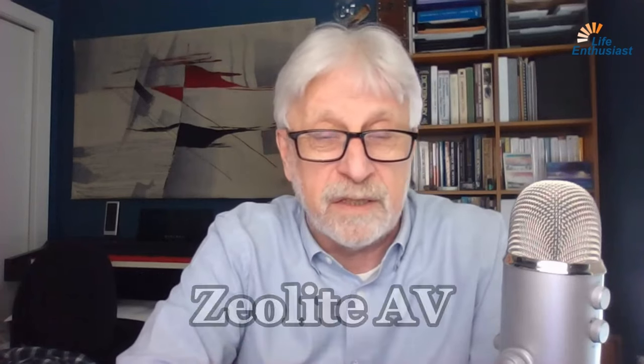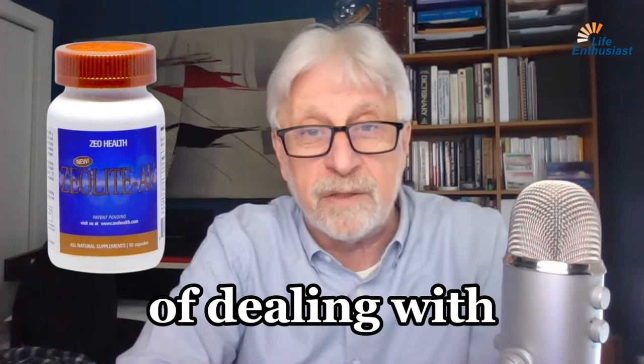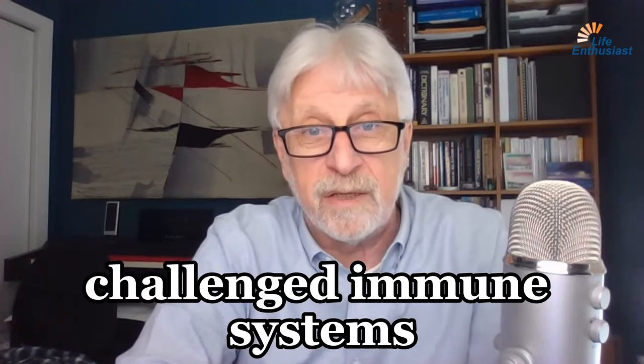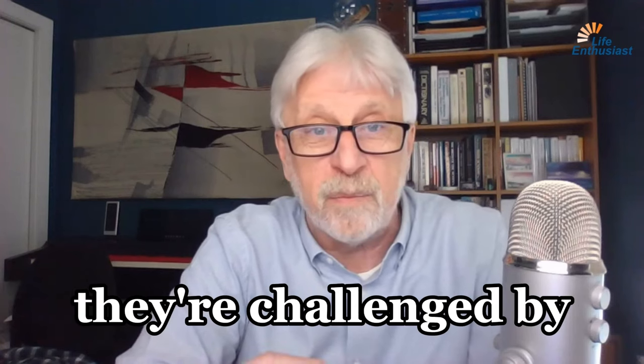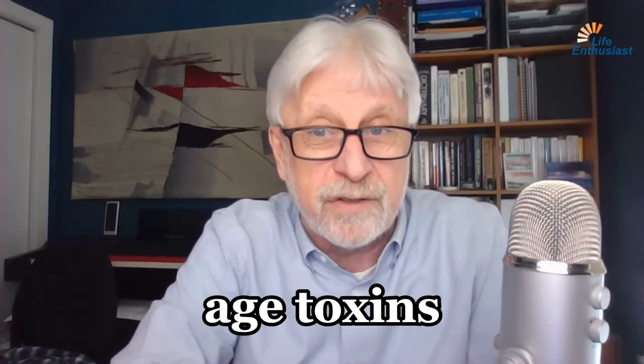In general, Zeolite AV is probably the most convenient and most effective way of dealing with challenged immune systems, especially if they're challenged by the presence of heavy metals and other industrial age toxins.